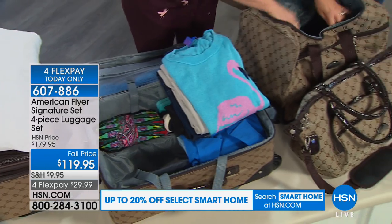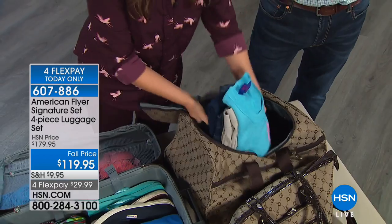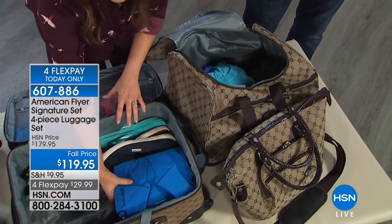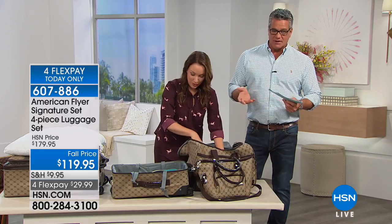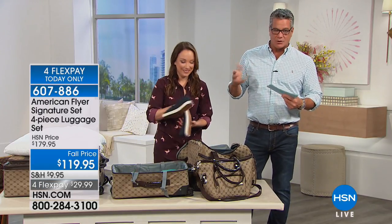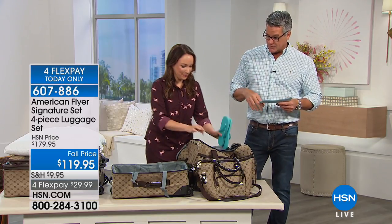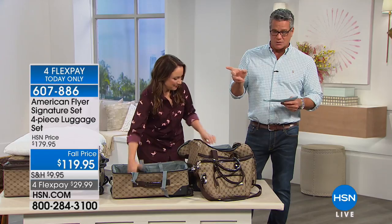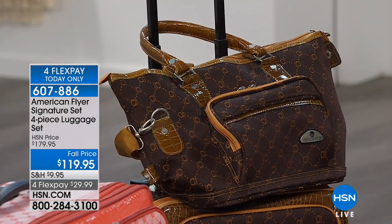Today you're saving an extra $60. The most popular color right now is the brown and gold, and there are only about 60 left of the brown and gold. This is the lighter color, and it really depends on your personal taste. The brown and gold has more of that designer look because you're used to seeing that color. If you do want that brown and gold, it's the first that's going to sell out.